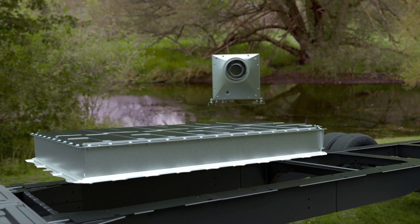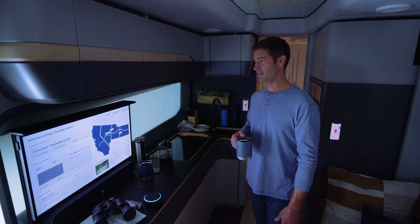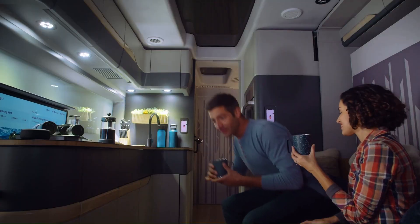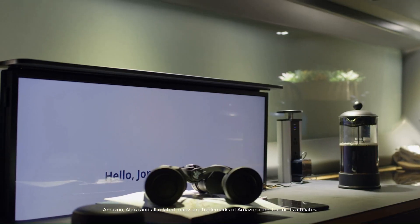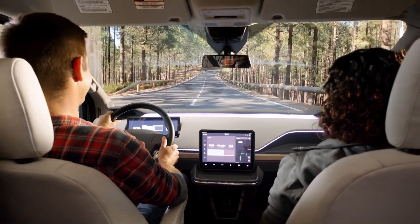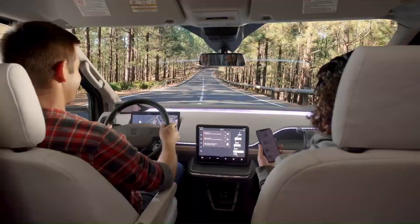The Thor Vision Vehicle provides the ultimate trip planning and charging technology. Intuitive touchscreens in the cabin and dashboard monitor the vehicle's resources and act as control points for house functions like the lighting, climate control, and entertainment. Its innovative power system and enhanced solar capability offer extended off-grid camping capability.